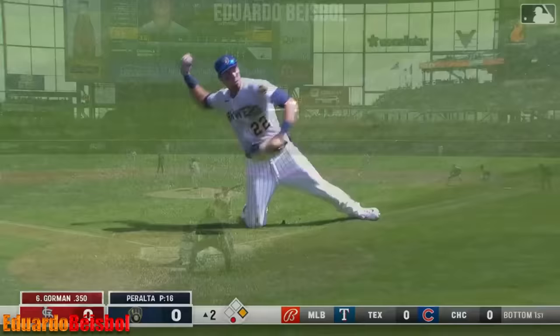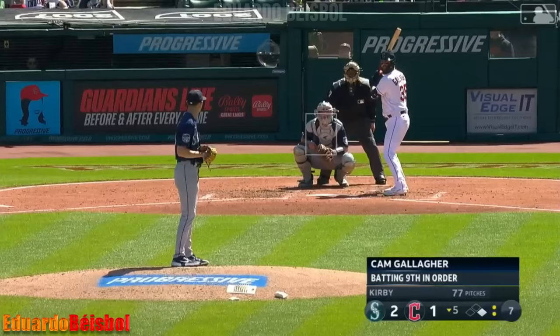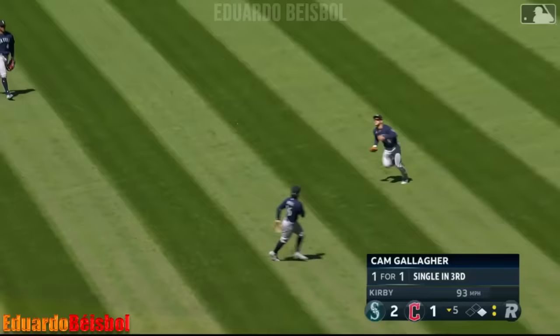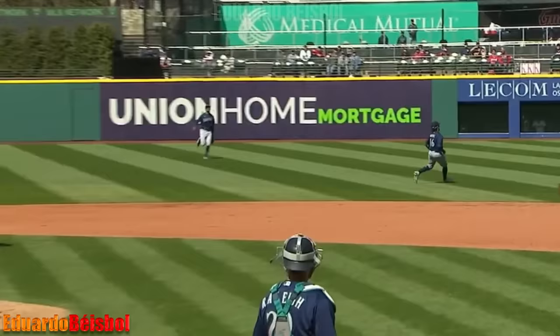Nolan Gorman lines one towards left — Yelich coming on, dives and he got it! Great play by Yelich. If he doesn't get that, Gorman's running forever. Quick out. Center field — Julio's there. Left fielder Calnick coming on to make the diving catch.